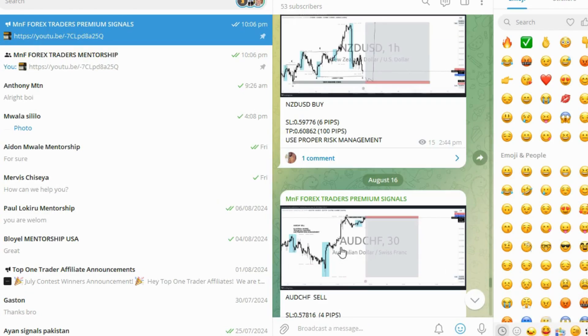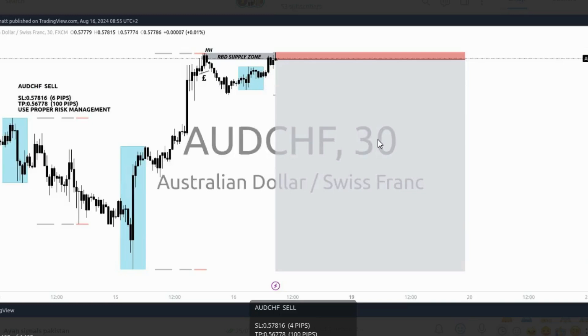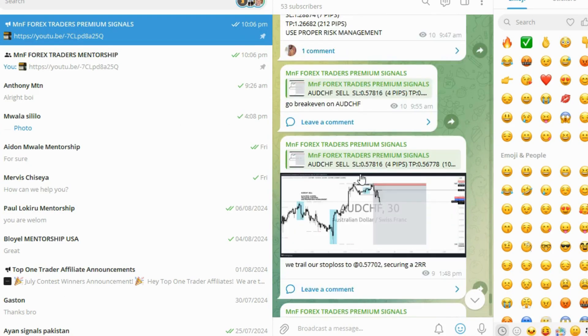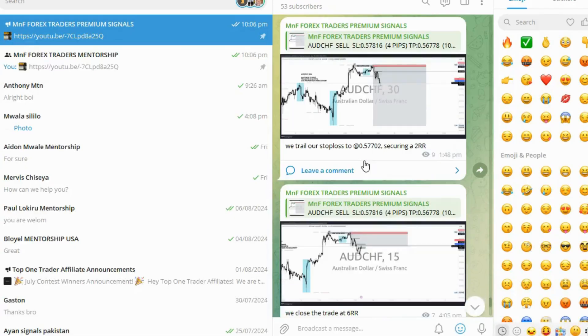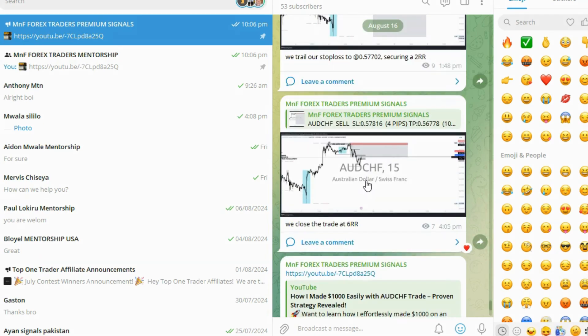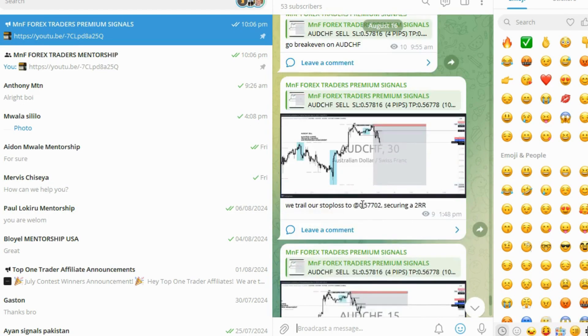After that we had an NZD/USD buy setup that also turned out to be a loss. Then the second-to-last trade of the week was AUD/CHF again — a beautiful entry where the market went nicely in our direction. We went break even and trailed the stop loss, then closed the trade at 6R after seeing the market respond from a key level.